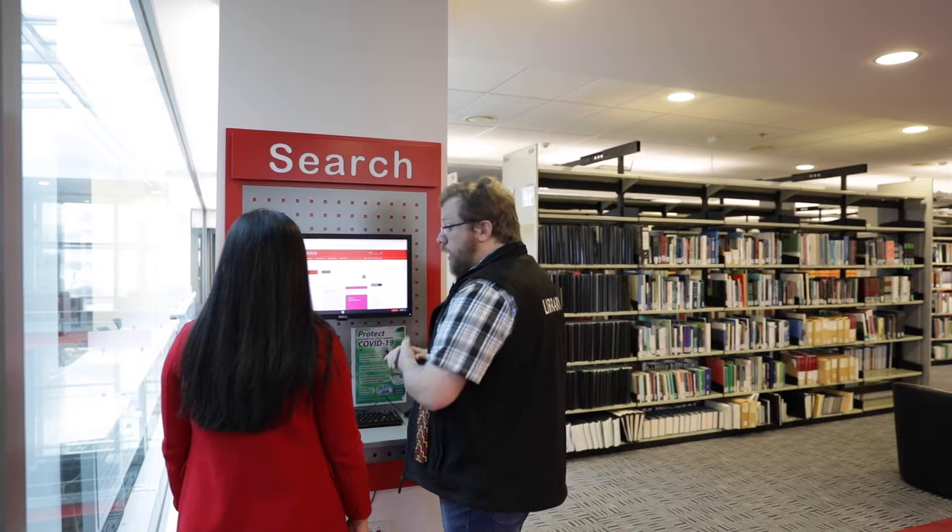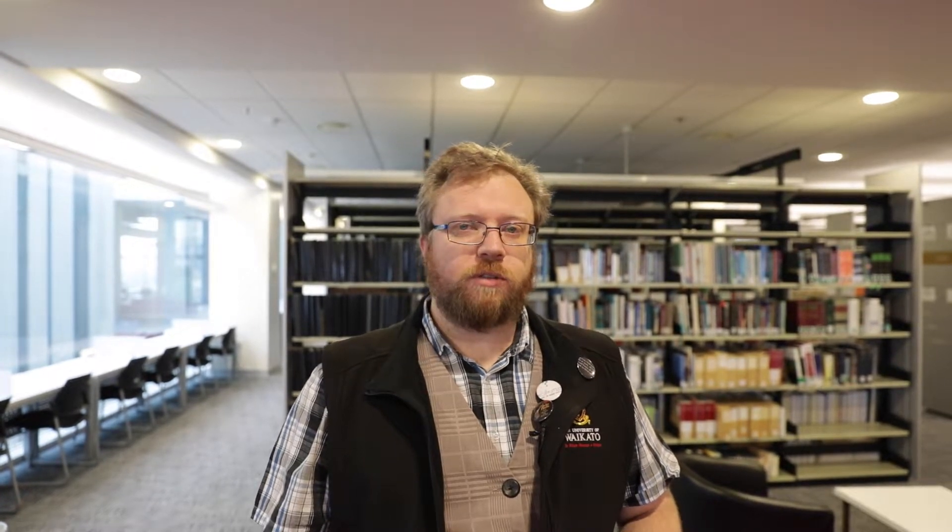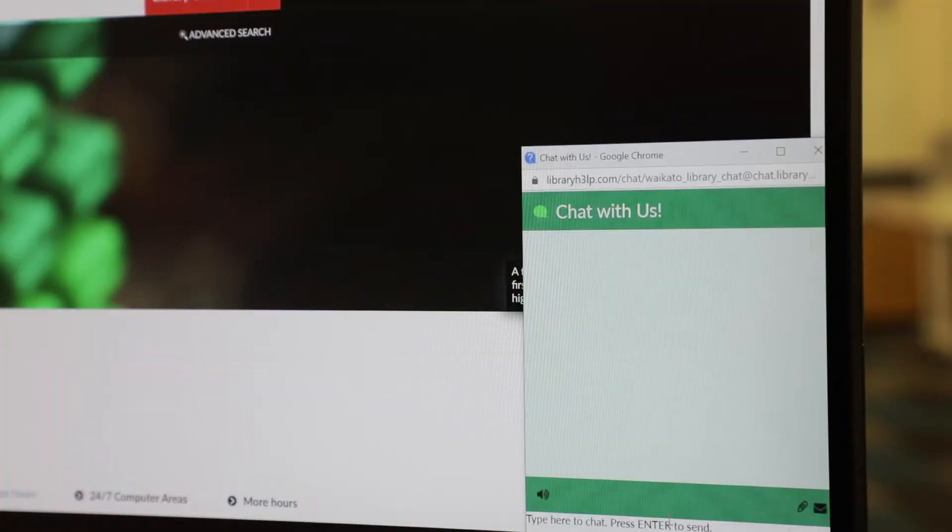To find books and electronic resources you can use the library search function on our website. If you can't find something or don't know where to look, library staff can assist you with finding academic sources, giving advice on referencing or issuing books. Talk to library staff at the level 2 library desk or use the instant messaging service on the library webpage.